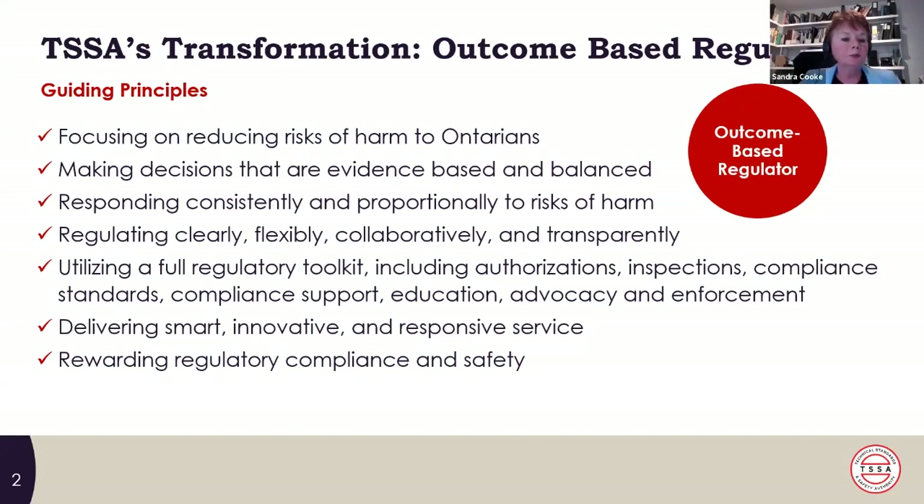We've looked at our full regulatory toolkit, which includes authorizations — a license where we license devices and facilities. We certify tradespeople and register businesses. About two years ago, we introduced a lapsed authorization process. In the past, when somebody let their license lapse, TSSA took no regulatory action. Now, when a license lapses for up to 60 days, we do take action. If we can't get people licensed by reaching out, we send out an inspection. This has resulted in about a 95% success rate. The license is the base of our whole regulatory system — if people work unlicensed, that's not fair to those who are licensed, and we can't deploy resources properly.